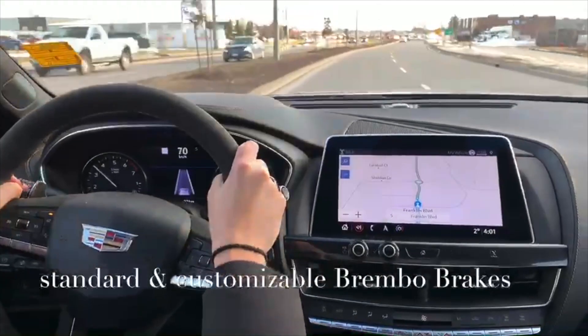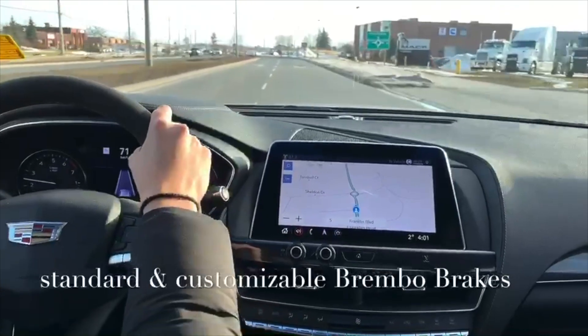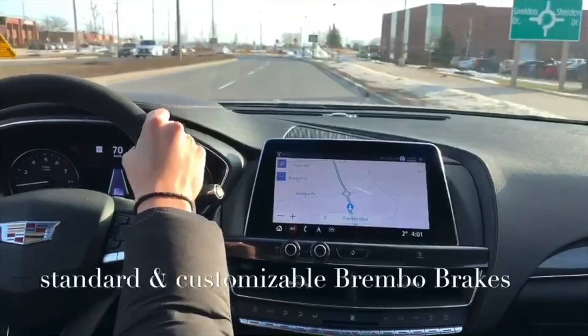Lots of pick-up and go when you've got to pass someone, and then our blind spot monitor on the mirrors to make sure that there's nobody in our way when we're changing back over.